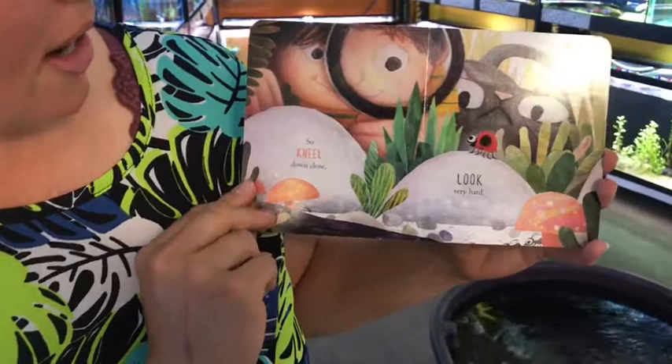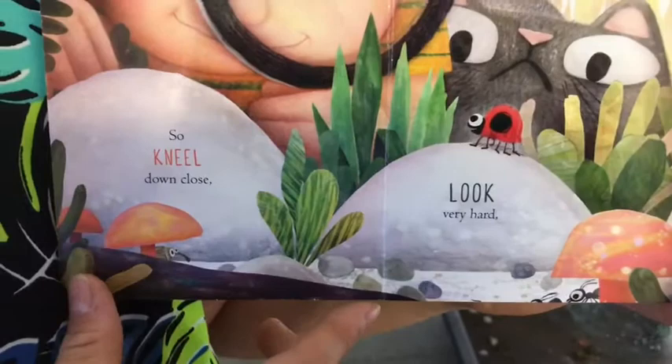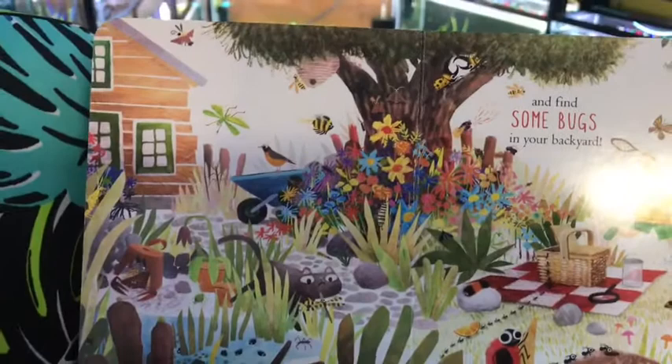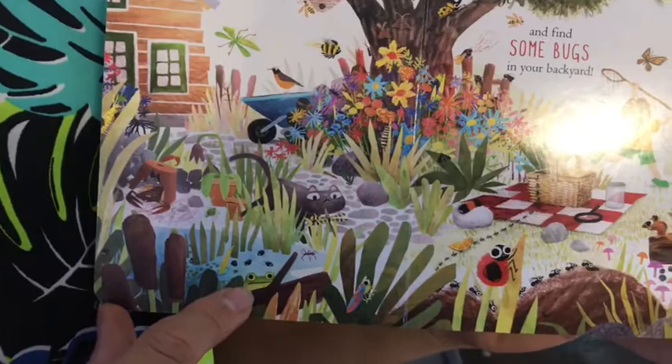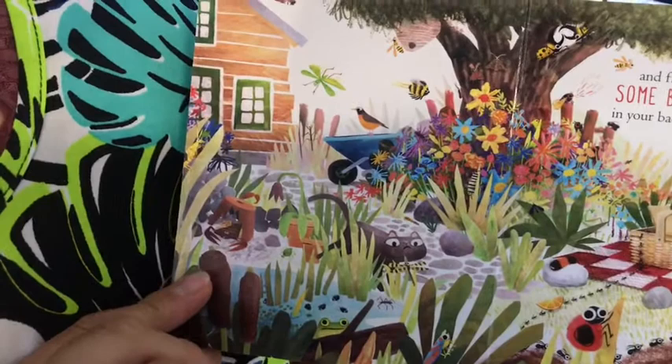Kneel down close, look very hard using the magnifying glass. There's Kitty — look at that ladybug. And find some bugs in your backyard. Look at all those bugs — there's a frog. A frog is not a bug. Does the frog eat insects? Yep! There's all kinds of critters and fun things to find in nature and in your backyard, under rocks and under logs and under broken pieces of pots.